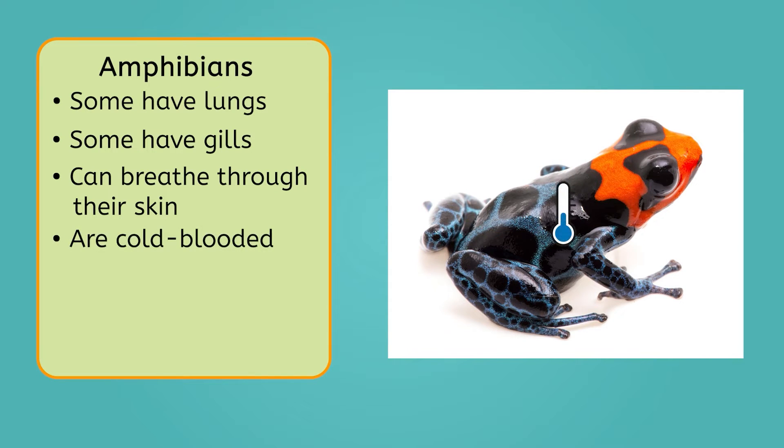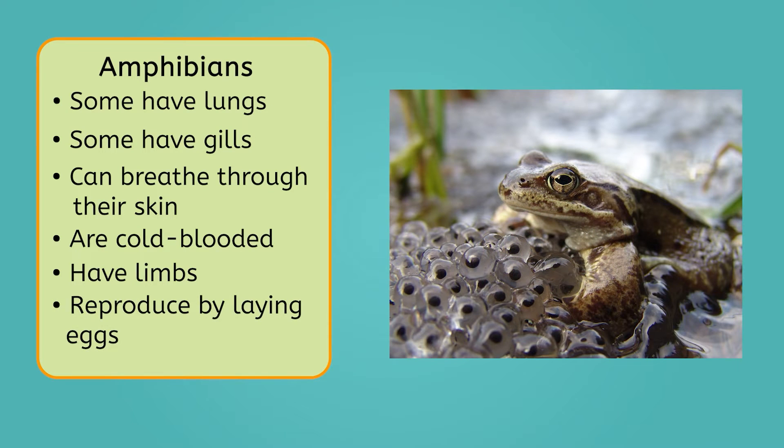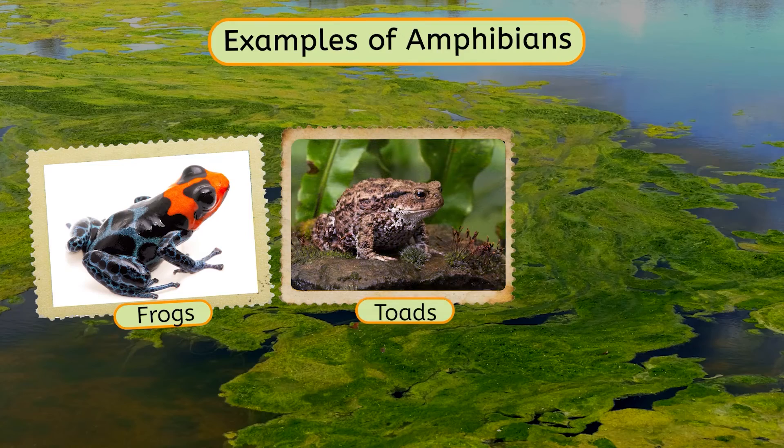Amphibians are cold-blooded, or unable to regulate their own body temperature. As adults, amphibians possess limbs, or arms and legs with fingers and toes, and they reproduce by laying eggs. Some common examples include frogs, toads, and salamanders.